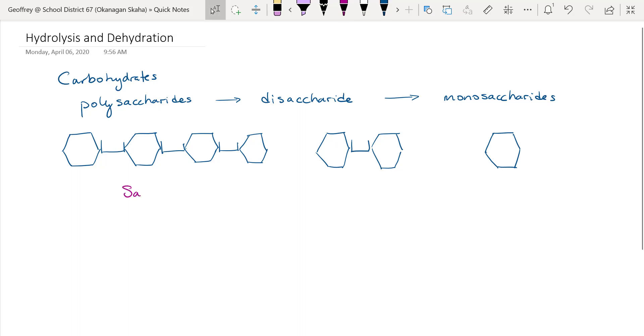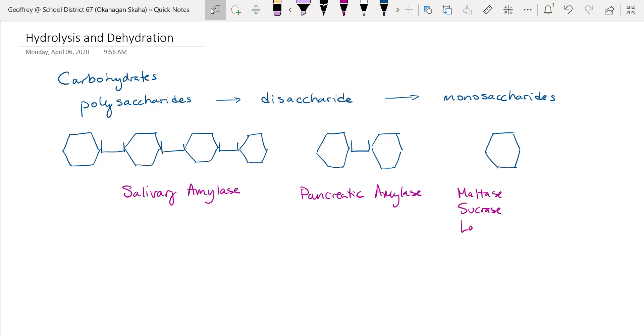Next we have pancreatic amylase, which is produced in the pancreas and secreted into the duodenum to break down polysaccharides into disaccharides. Then, to break down disaccharides into monosaccharides, we have three different enzymes: maltase, sucrase, and lactase.